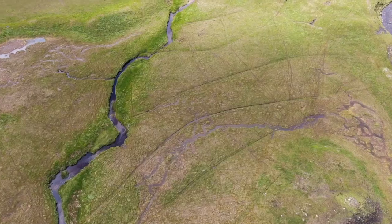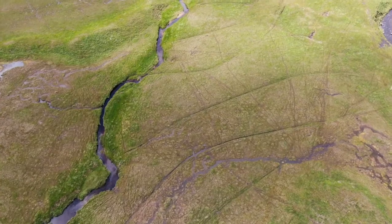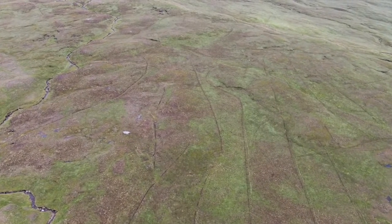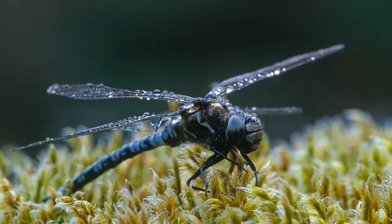Our message from Loch Lomond and the Trossachs National Park to future generations is that we hope you have inherited healthy peatlands — hope they're rich and full of wildlife, jam-packed full of carbon, and doing a great job in protecting the planet and providing amazing places for wildlife.